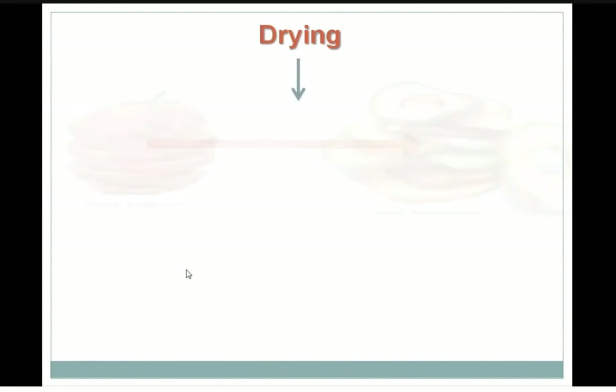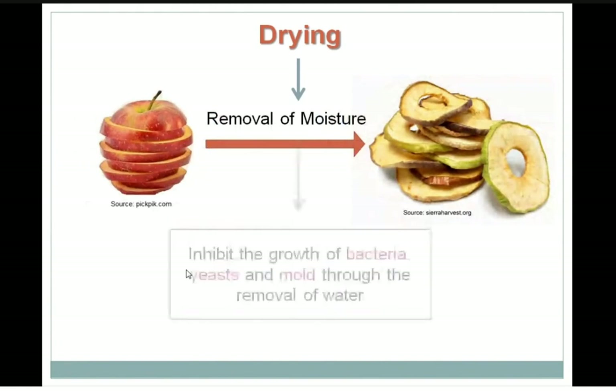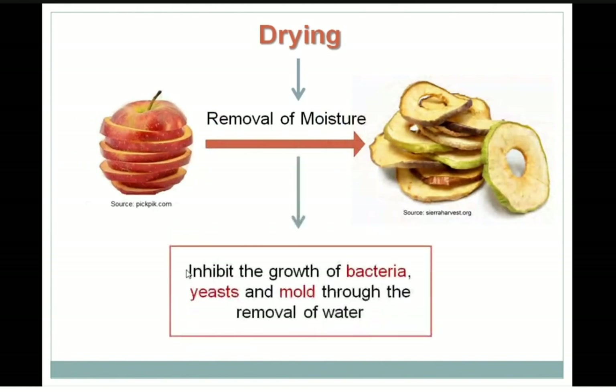There are a lot of ways for preservation, and one of the world-famous techniques is drying. Drying is the process in which we remove moisture. It aims at inhibiting the growth of bacteria, yeast, and molds through the removal of water. We are not providing them water, so they will not be able to survive.